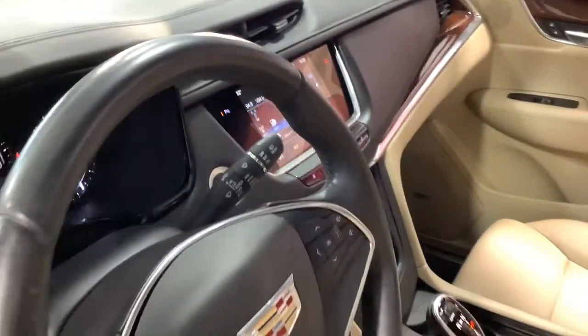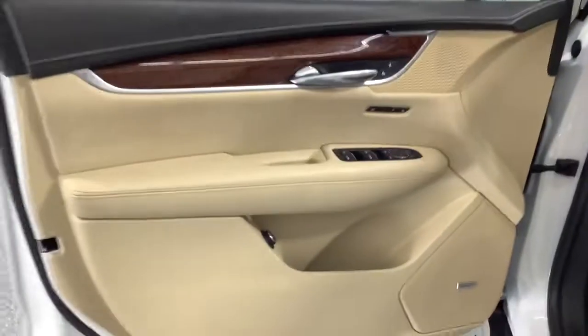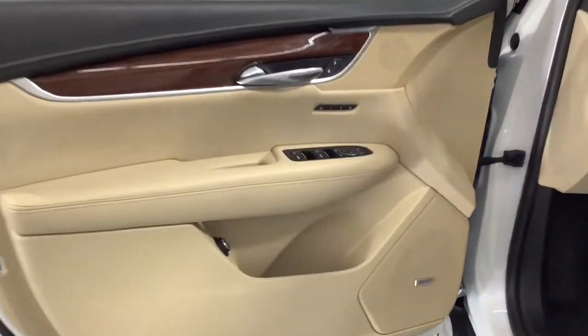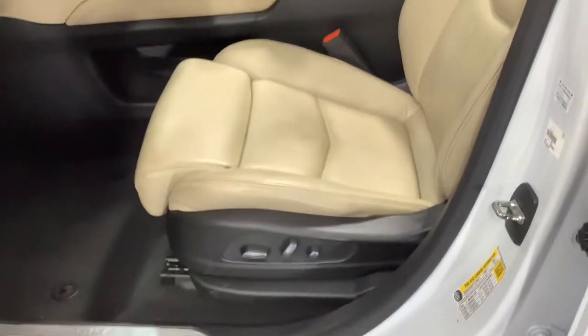You deserve an automobile that will turn heads. Test drive the XT5 crossover.